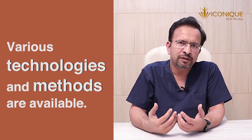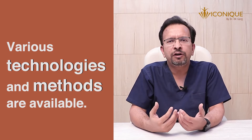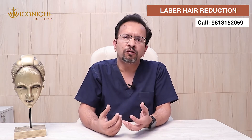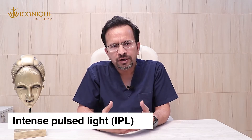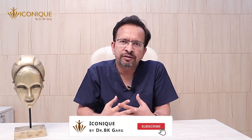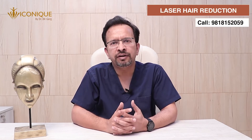The second thing I want you to be aware of is what are the various methods or technologies available to achieve permanent hair reduction. There are light-based methods where various kinds of lights are used. I'm not going to talk about electrolysis or other invasive methods which are no longer used these days. We have diode laser, we have ND-YAG laser, and we have IPL available to us. The gold standard nowadays is diode — diode lasers are considered the gold standard for laser hair reduction.